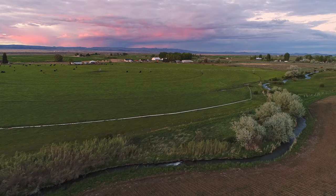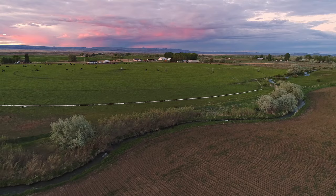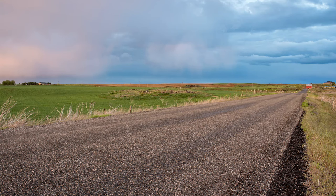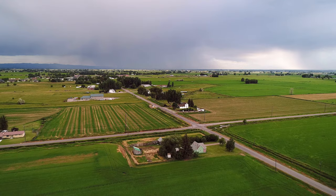Today the Heise Volcanic Field is not only a point of scientific interest, but also a place of natural beauty and wonder. It offers a unique opportunity for education and exploration, where visitors can gaze upon the immense calderas and imagine the earth-shattering eruptions that occurred millions of years ago. It's a place where one can reflect on the dynamic processes that have shaped, and that continue to shape, our planet's ever-changing face.